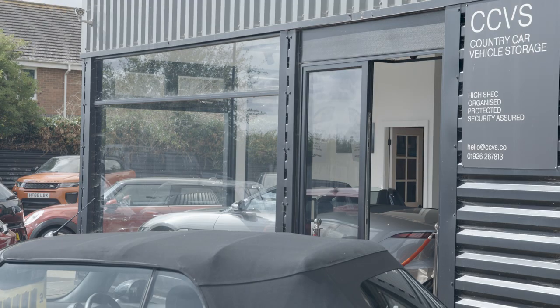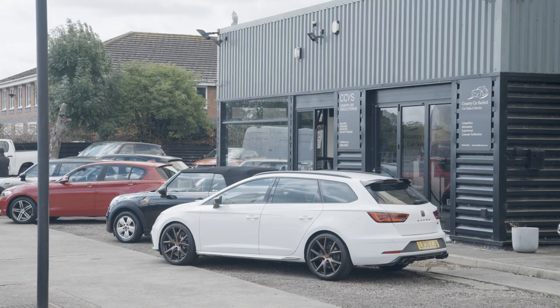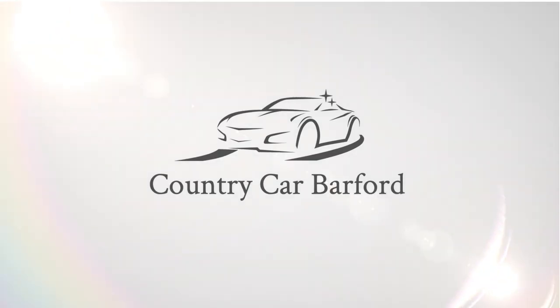At Country Car, we don't just sell cars — we build relationships. Whether you're buying, selling or just exploring your options, visit us today. With almost four decades of experience, we're here to help you drive away happy. Country Car, where every journey begins.